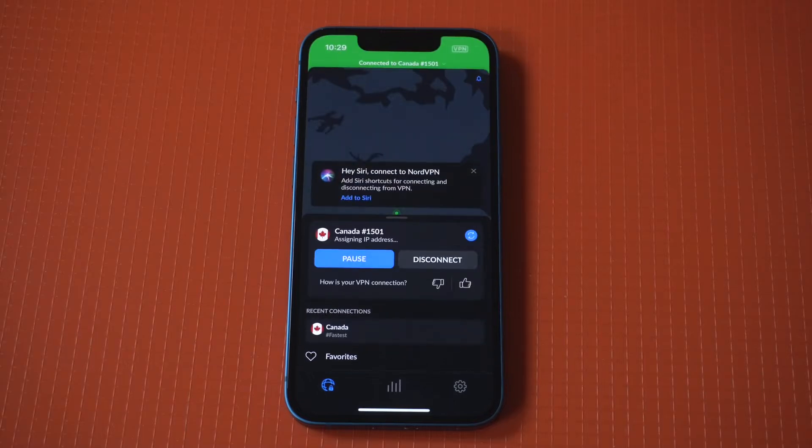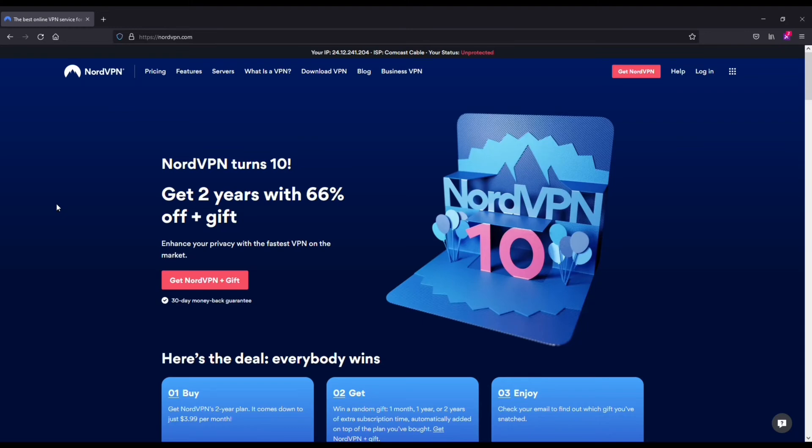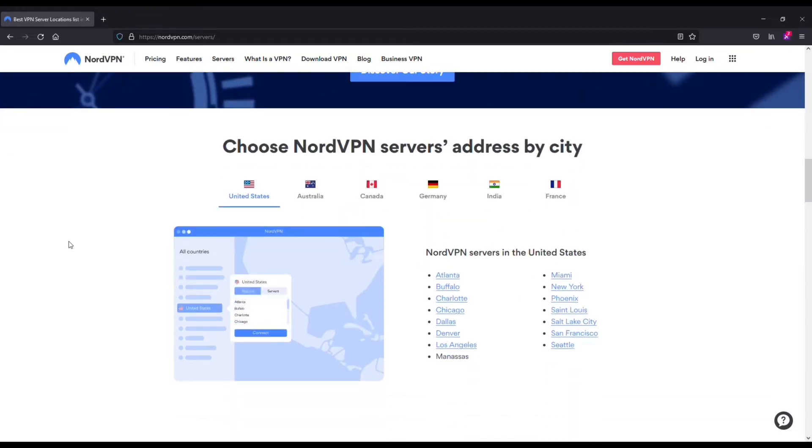I'm going to be recommending you guys check out NordVPN. NordVPN is awesome for a few different reasons. The first being that the server selection is huge — you've got over 5,000 servers across 60 plus different countries. So wherever you're trying to connect to, your location will most likely be available on Nord.